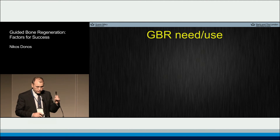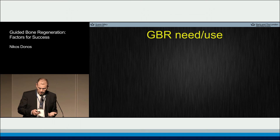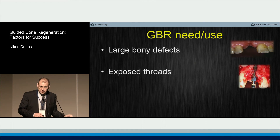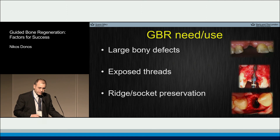Now if we try to put the need for GBR at the different clinical scenarios, we know today that we use GBR for large bone defects. We will also use GBR — which is the most commonly used procedure — for covering exposed threads in association with implant dentistry. And of course today a significant part of GBR procedures will be for the ridges or the so-called socket preservation.